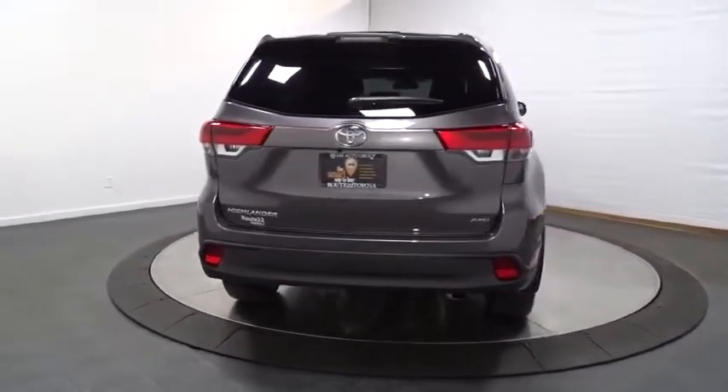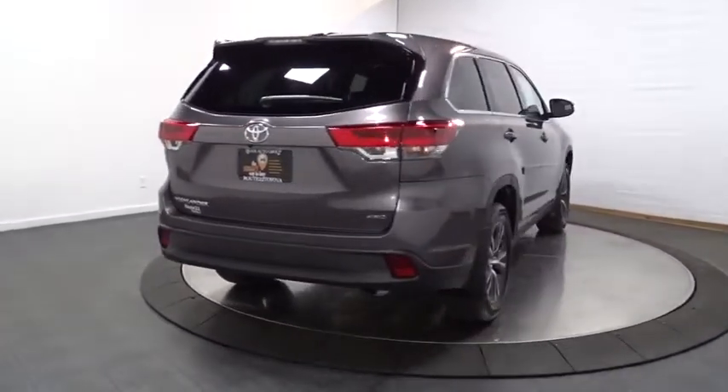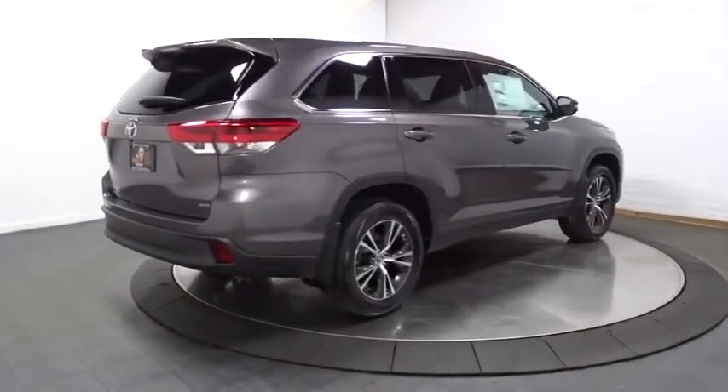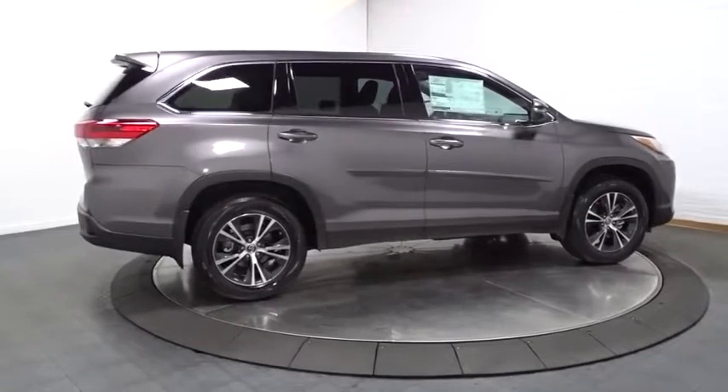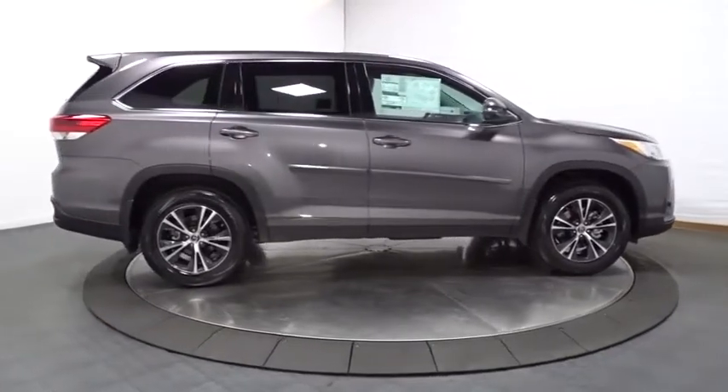This vehicle has less than 100 miles. Here are some of this vehicle's great options: AM FM CD player with six speakers, trip computer, MP3 capability, clock, and electronic stability control.